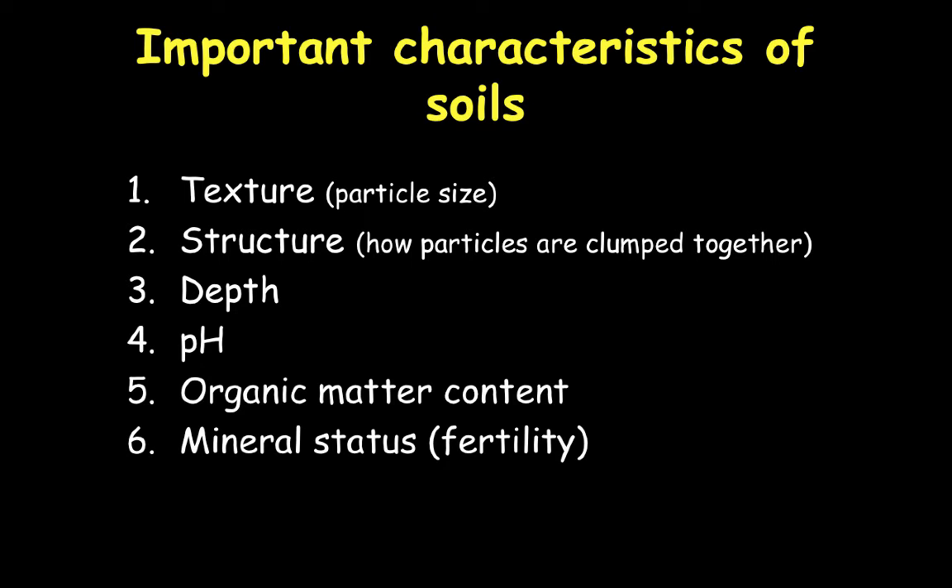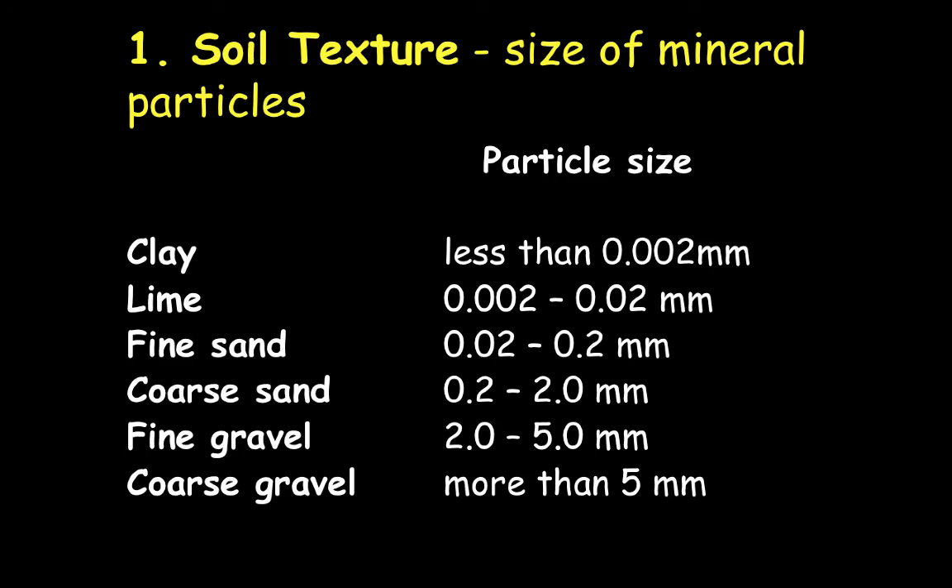Some important characteristics of soil include texture, ranging down to mineral status. Texture has to do with particle size. Particle size can come in various sizes, from clay all the way through to coarse gravel. Clay has the smallest particle size — particles less than 0.002 millimeters are classified as clay. Then we have silt, fine sand, coarse sand, and fine gravel, up to coarse gravel with particles greater than 5 millimeters in diameter.